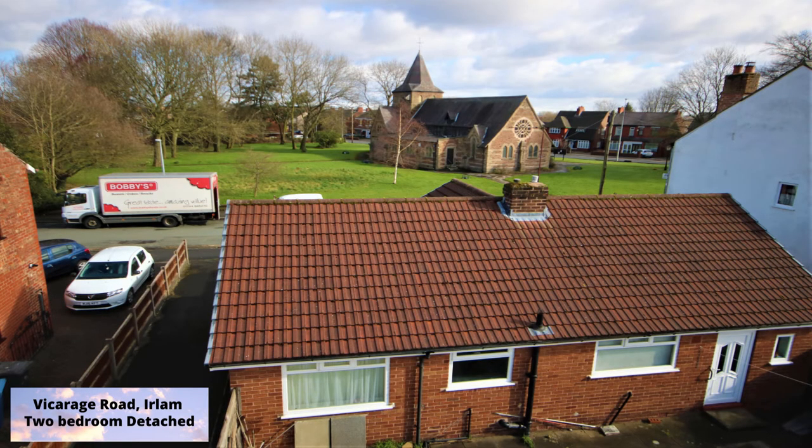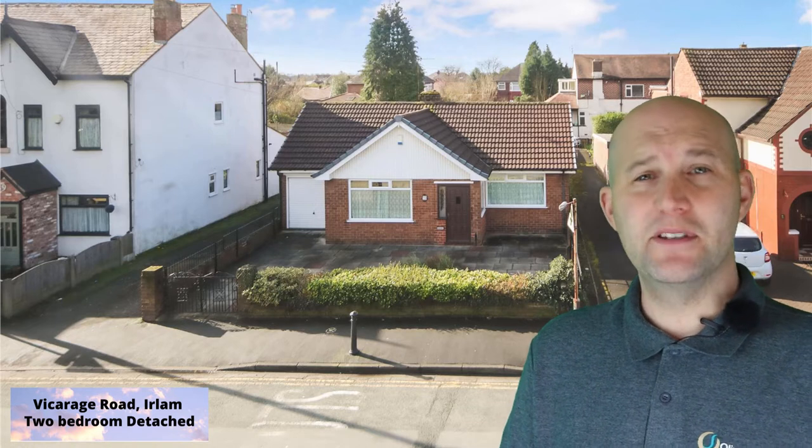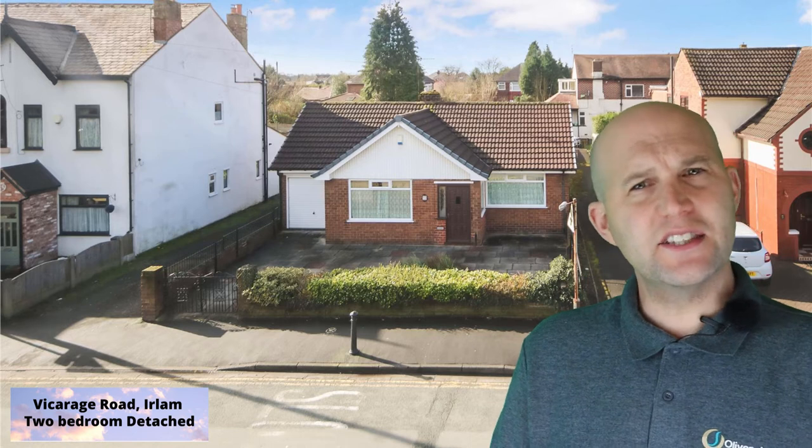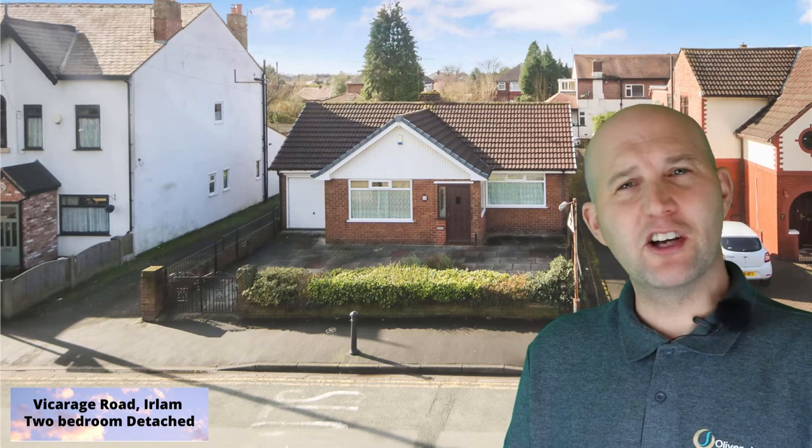This two-bedroom detached bungalow with integral garage is in prime position, and they always say position, position, position. It does need some TLC with a full refurbishment, so let's go and have a look around the property.